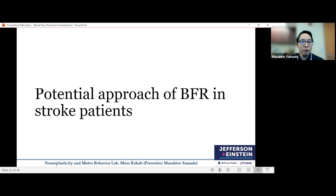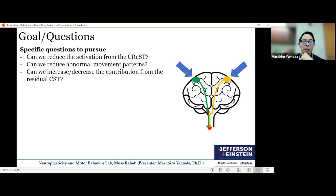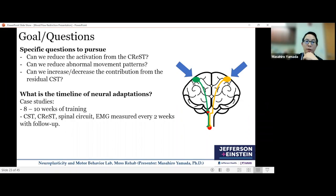Given these unknown factors and limitations, what we are trying to do in future work with BFR in stroke patients is to understand whether we can reduce activity from the CRST — which could potentially reduce abnormal movement patterns — and whether we can change the neural contribution from the residual corticospinal tract. We are trying to conduct case studies of eight to ten weeks of training, measuring these factors every two weeks to get longitudinal data.